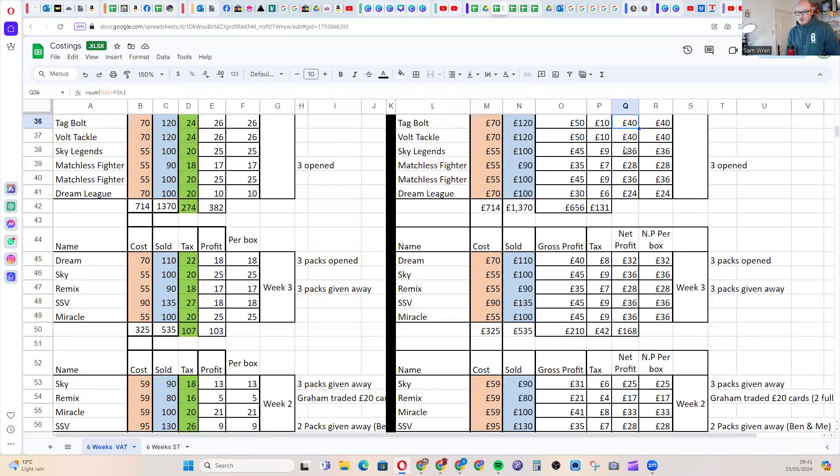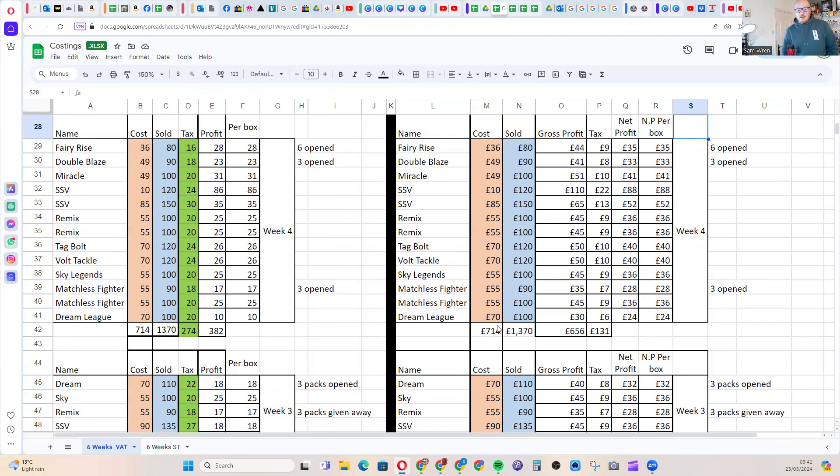Week four — I doubled my money and spent 700 pounds that week. People were getting really into it, so I was getting Matchless Fighter, two boxes of Remix Bout, some really cool stuff. We ended up making around a 500 pound profit that week. In the current VAT model I'd just up the prices to make the same profit — it makes more sense to either charge more or accept less profit if you can't raise your prices.